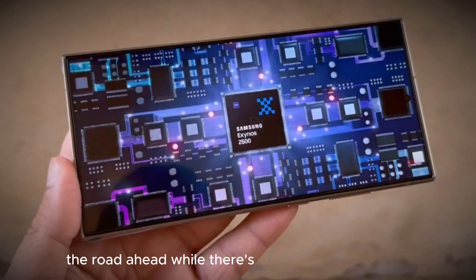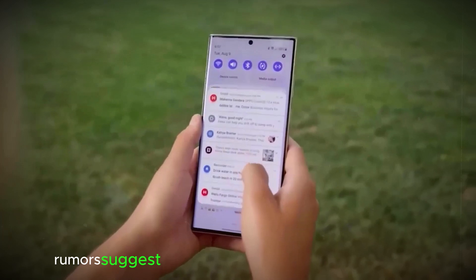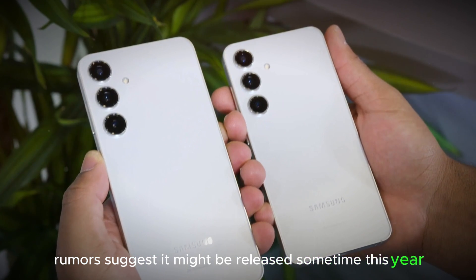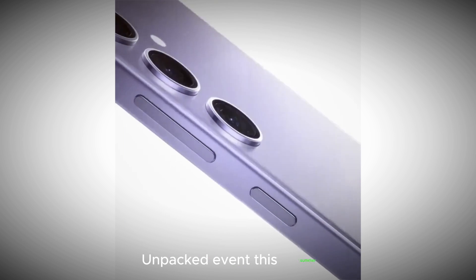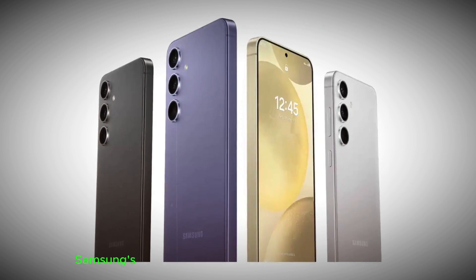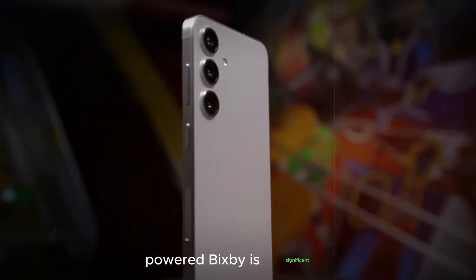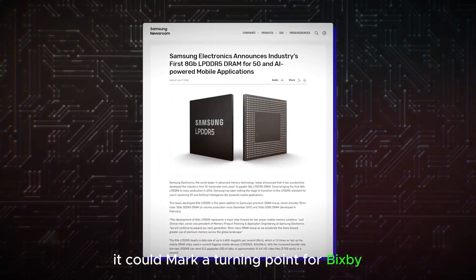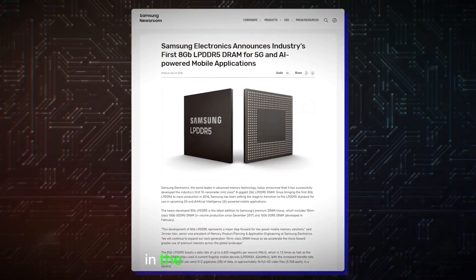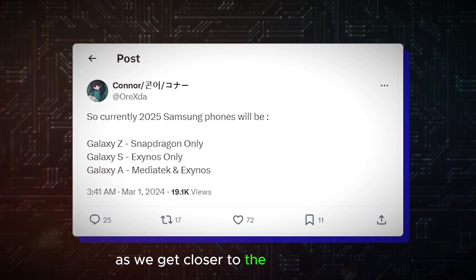The road ahead: while there is no official confirmation regarding the timeline for this AI upgrade, rumors suggest it might be released sometime this year. We may even learn more details at the upcoming Galaxy Unpacked event this summer. Samsung's commitment to AI innovation is exciting, and the potential for an AI-powered Bixby is significant. If these rumors materialize, it could mark a turning point for Bixby, making it a true competitor in the virtual assistant space. Stay tuned for more updates as we get closer to the official launch.